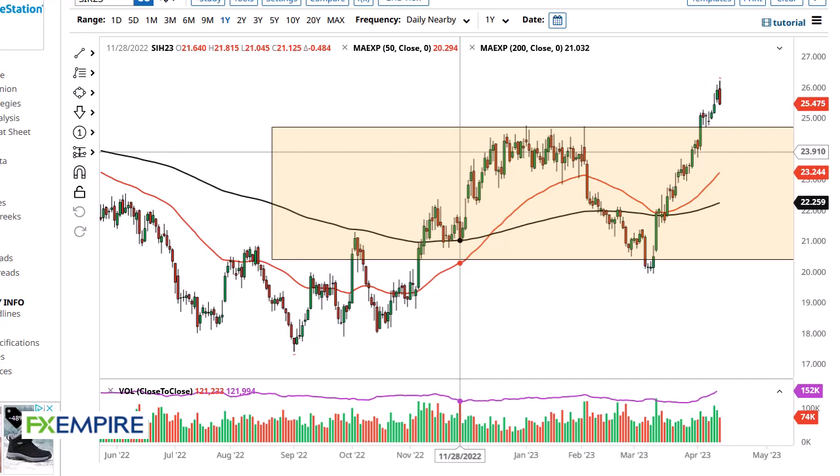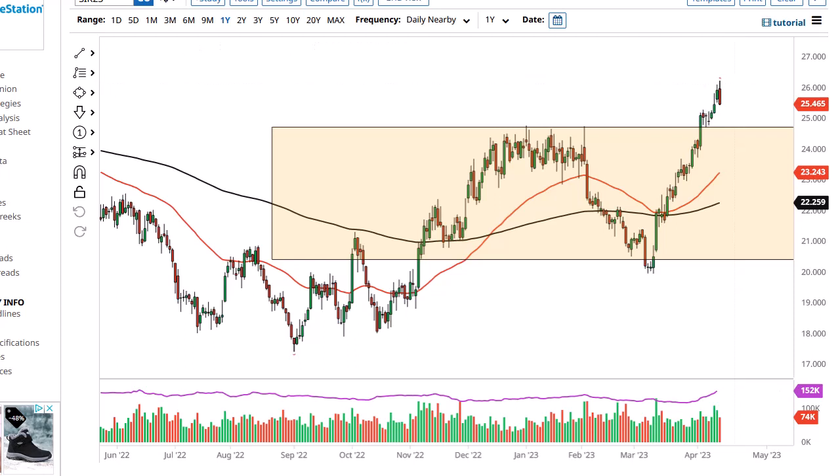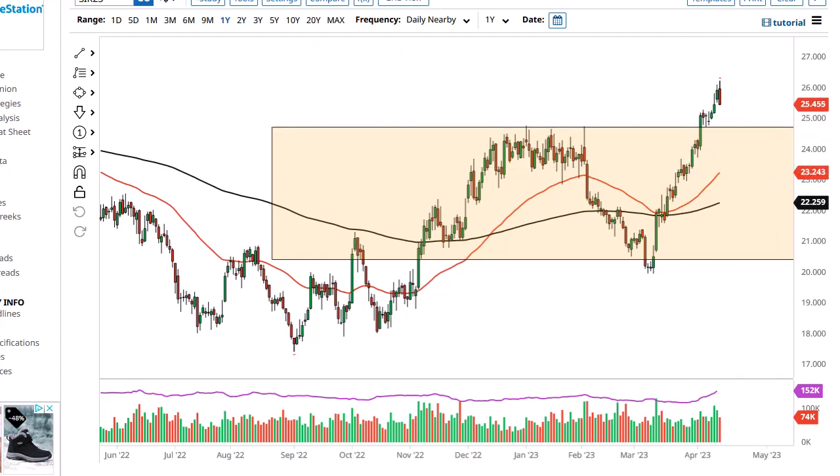From FX Empire, this is Chris taking a look at silver. You can see silver has done a complete 180 during the trading session, initially taking off to the upside and then getting hammered as we peaked above the crucial $26 level. This is an area that I think continues to be of interest, so you need to be very cautious. $25 underneath is probably causing some support, and then again $24, where we've seen some action previously as well.